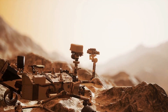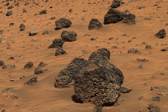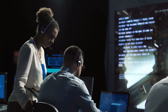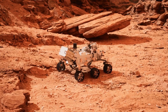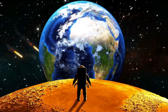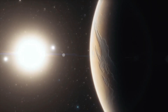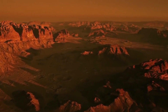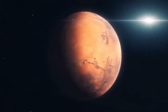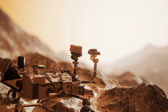During its first science campaign, the rover explored the crater's floor, finding igneous rock, which forms deep underground from magma or during volcanic activity at the surface. Scientists got a surprise when Perseverance began examining rocks on the floor of Jezero Crater in spring of 2021. Because the crater held a lake billions of years ago, they had expected to find sedimentary rock. Instead, they discovered the floor was made of two types of igneous rock — one that formed deep underground from magma, the other from volcanic activity at the surface.